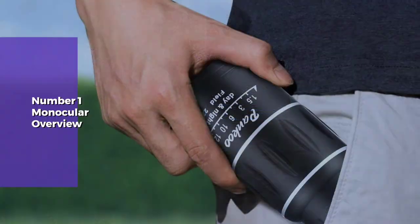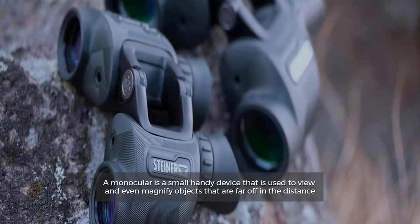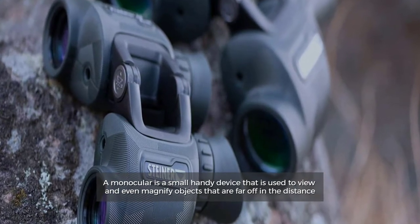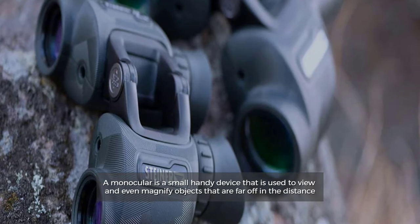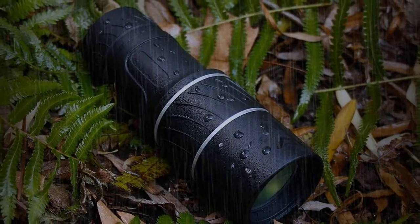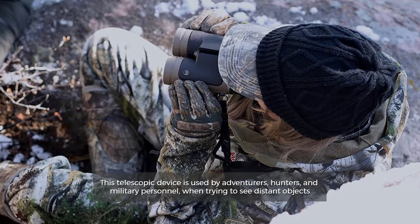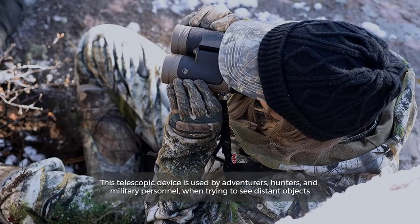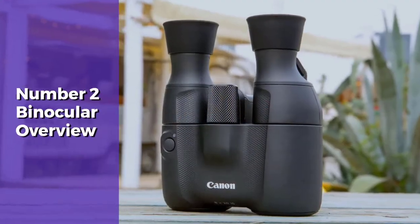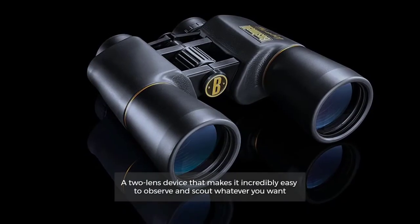Number one: monocular overview. A monocular is a small, handy device used to view and even magnify objects that are far off in the distance. It allows us to see the beauty of our surroundings. This telescopic device is used by adventurers, hunters, and military personnel when trying to see distant objects.